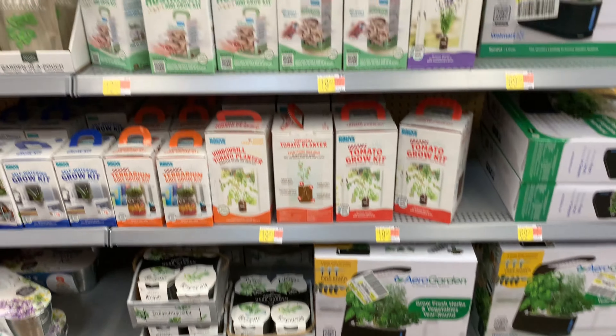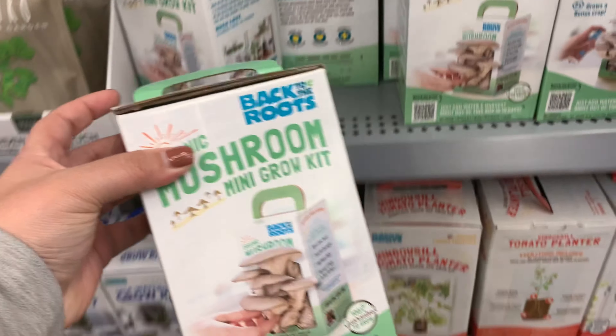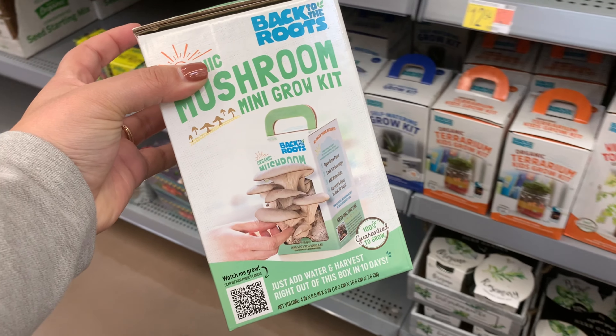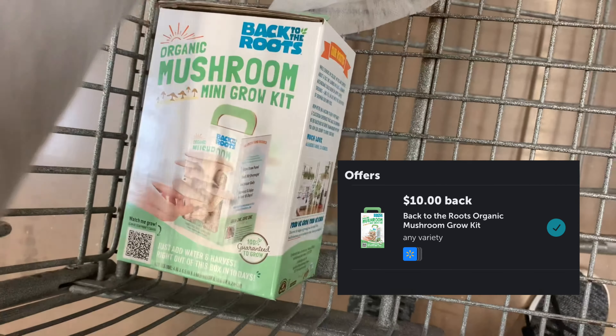Since I had that huge $40 bonus for in crowd, I'm going to pick up one of these mushroom grow kits for $12.88, and Ibotta's going to give me back $10, for a final cost of $2.88 before bonuses.